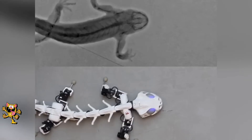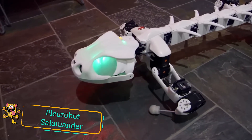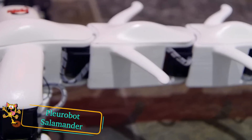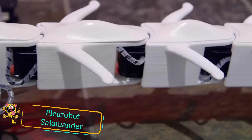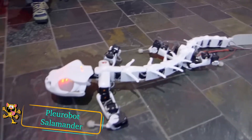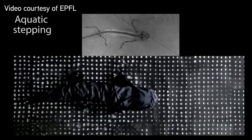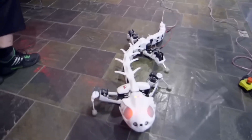Plurobot is a robotic salamander developed by the Institute of Electrical and Electronics Engineers. What's interesting about the salamander is its ability to both swim in water and walk on land. The developers took high-speed footage of a real salamander walking and used that footage to create this robot version.